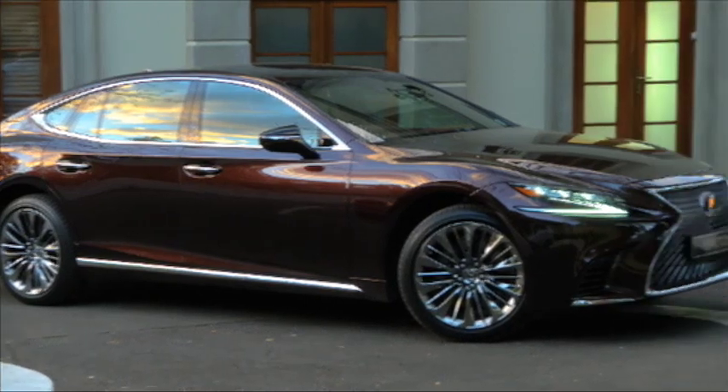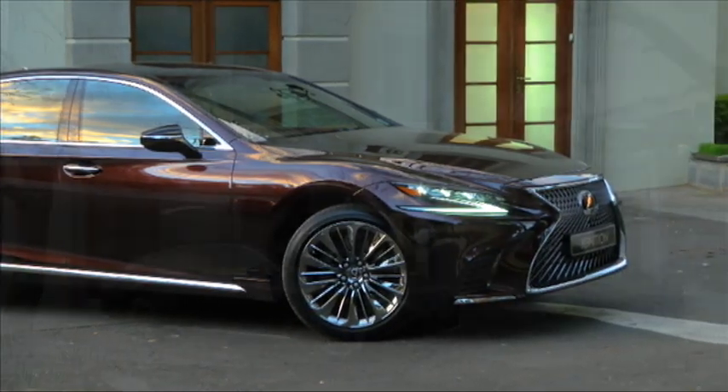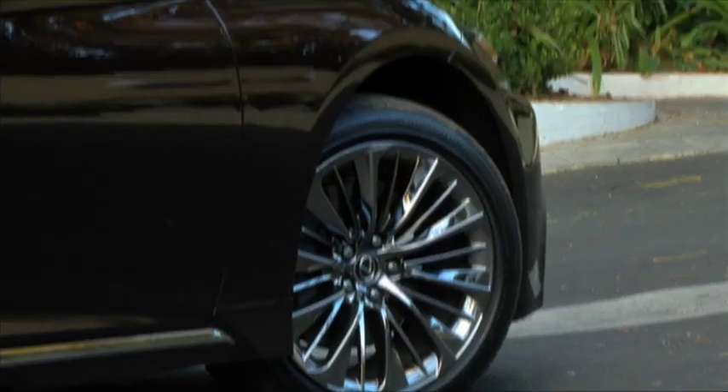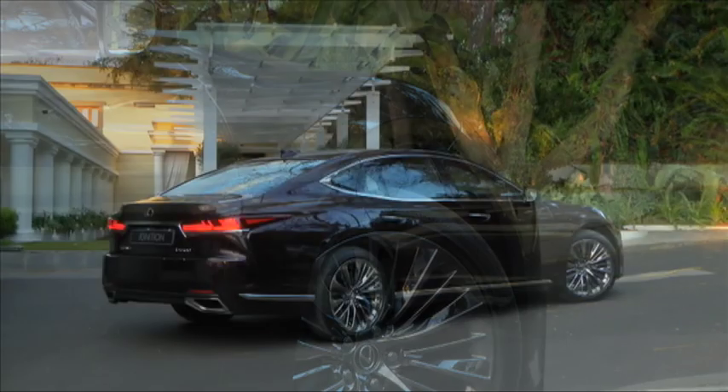And it's exactly that kind of person who'll be able to drop over two million bucks on this Lexus — someone who's very connected, who likes to be connected, and who likes being spoiled.